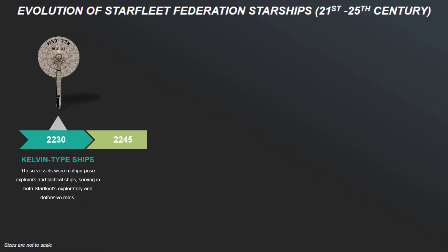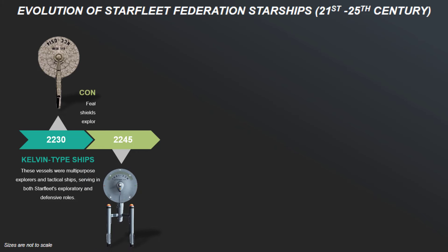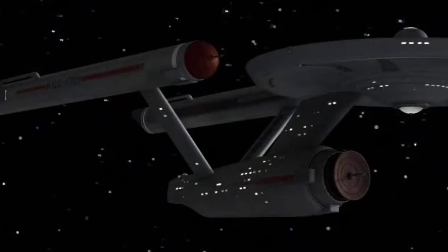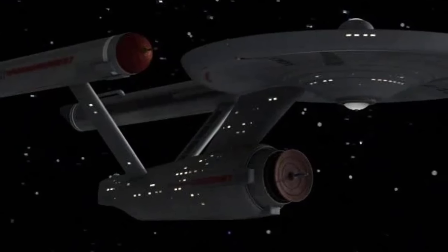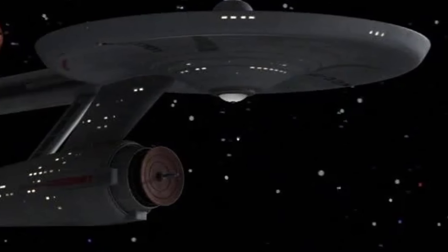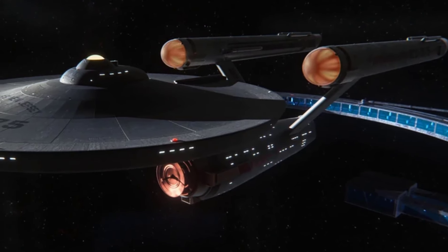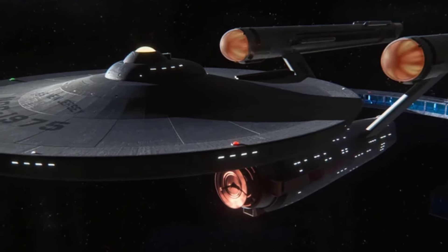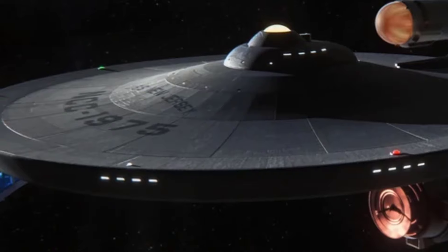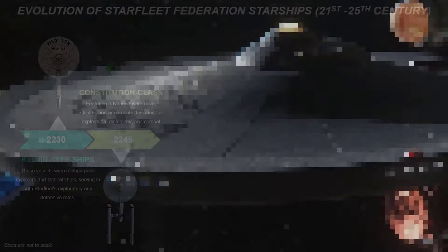15 years later, commissioned in 2245, the Constitution-class starships — such as the famed USS Enterprise NCC-1701 — were among the most iconic ships in Starfleet history. Designed with a saucer-shaped primary hull, a secondary engineering hull, and two warp nacelles, this class embodied the height of 23rd century engineering. Featuring advanced warp drives, shields, and armaments, they were true multi-role ships designed for exploration, diplomacy, and combat.